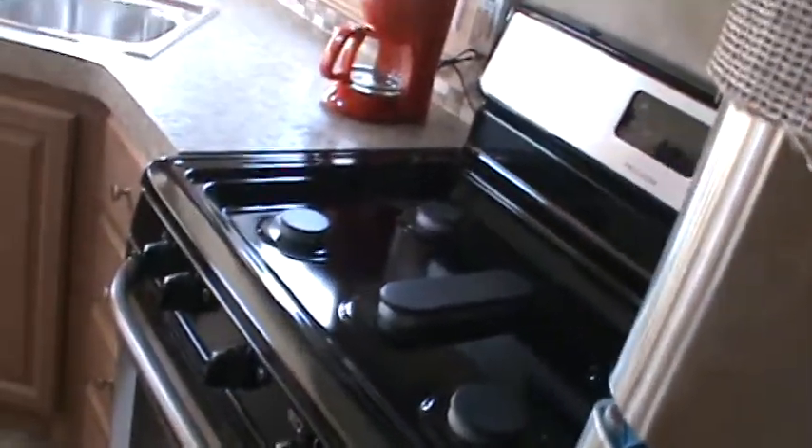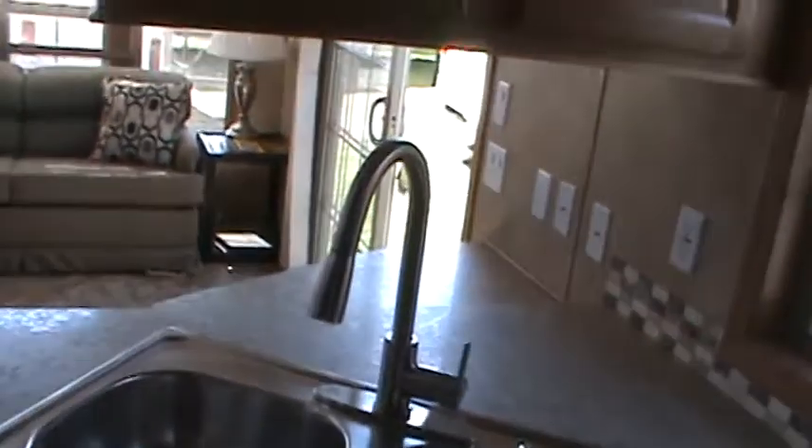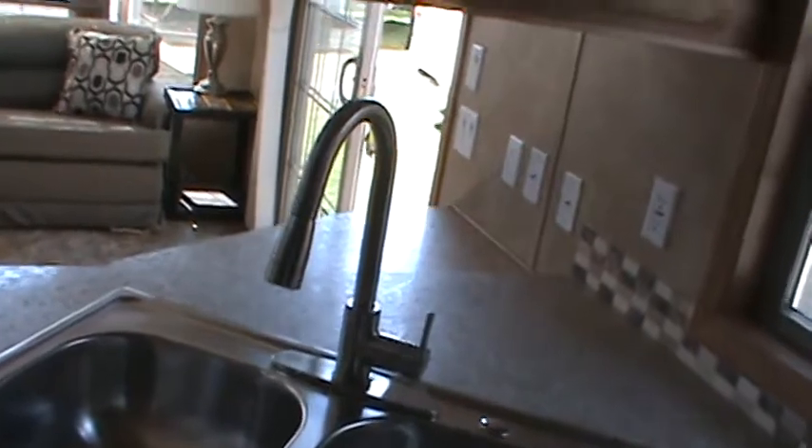The kitchen has plenty of cabinetry, including overhead cabinets. All appliances are stainless — you've got a five-burner, 30-inch range and a convection microwave. All the ball-bearing drawer guides are full extension, so the drawers pull all the way out. There's a stainless steel sink with a single-lever faucet and pull-out sprayer.